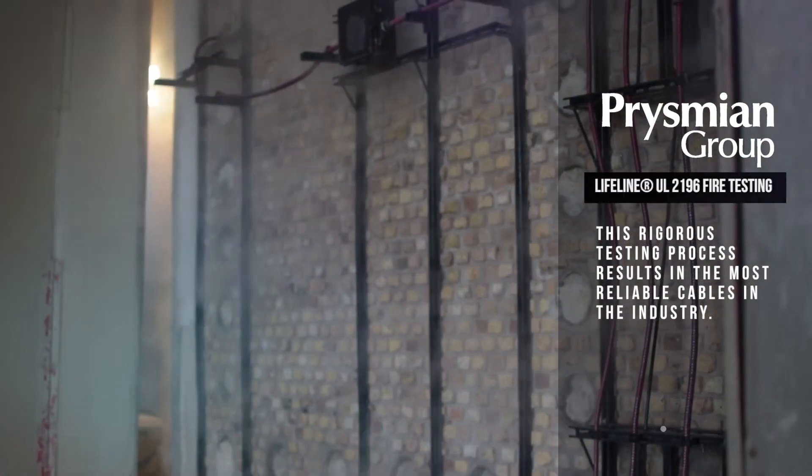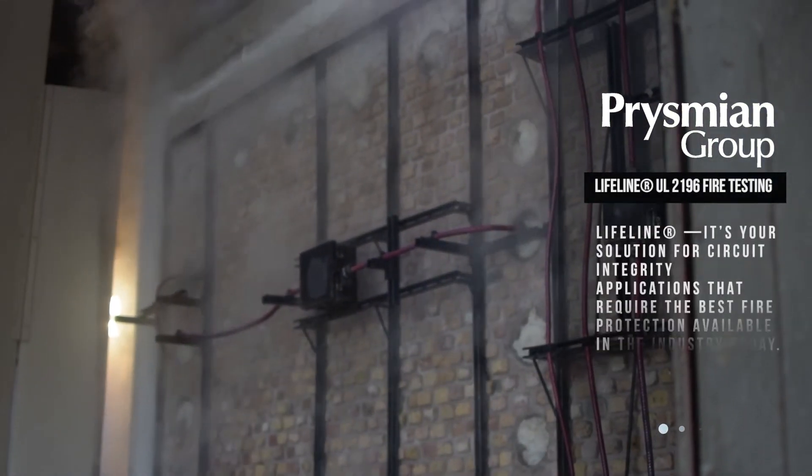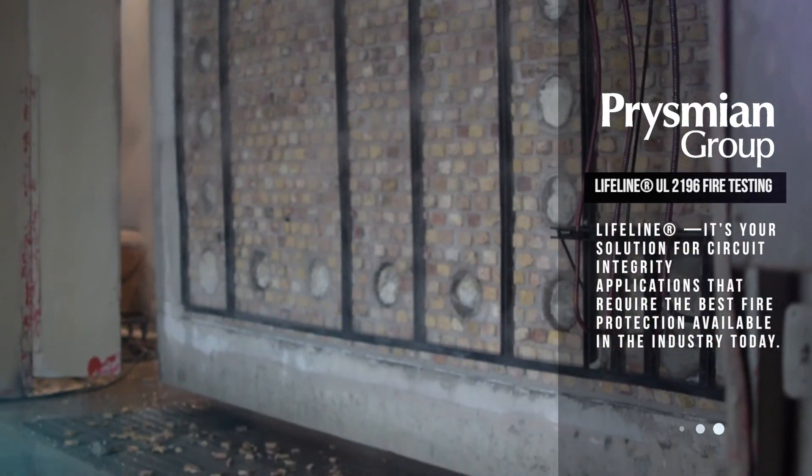This rigorous testing process results in the most reliable cables in the industry. Lifeline — it's your solution for circuit integrity applications that require the best fire protection available in the industry today.